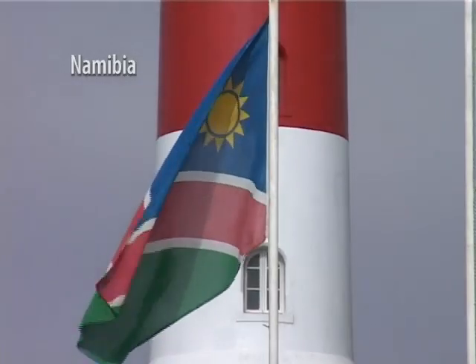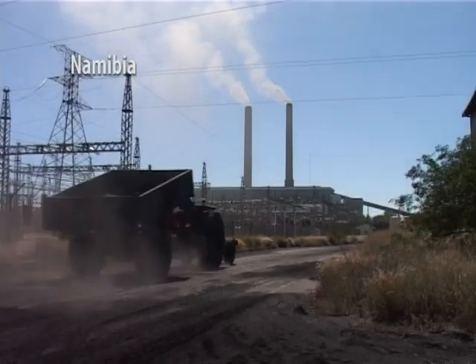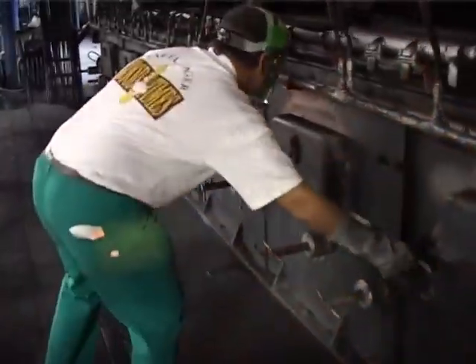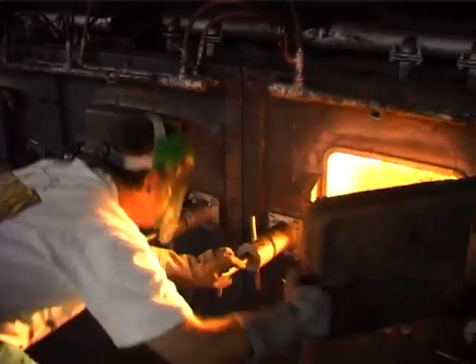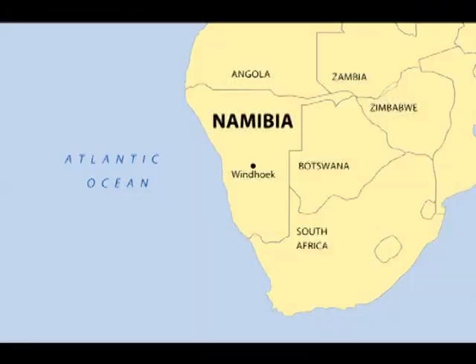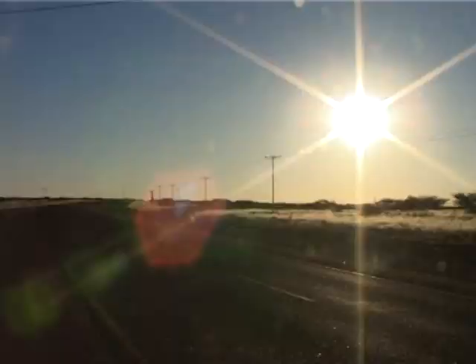In the southern African country of Namibia, energy is in short supply. The nation imports 70% of its energy from South Africa. To meet the rest of their electricity needs, Namibians rely on a hydropower plant in the north, and on a coal-burning power plant in the capital, Windhoek. But power outages are common, and coal is increasingly expensive. The country's relatively small population is spread out over a vast area, making it difficult to ensure that everyone has access to electricity.